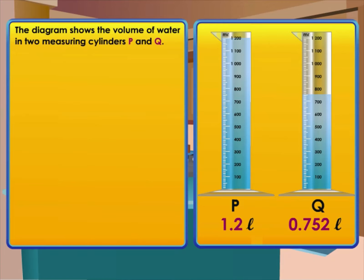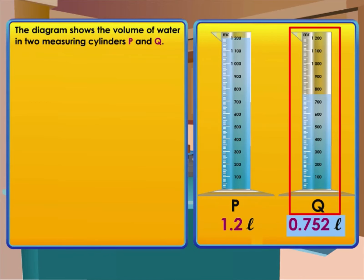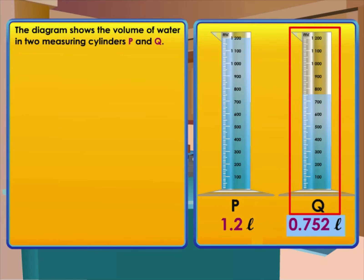The diagram shows the volume of water in two measuring cylinders P and Q. Cylinder P has 1.2 liters of water and cylinder Q has 0.752 liters of water. Find the difference between the volume in liters of P and Q.